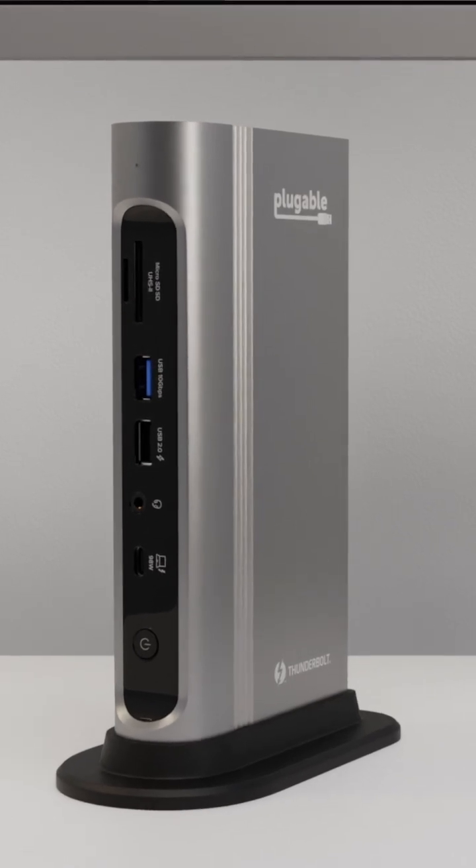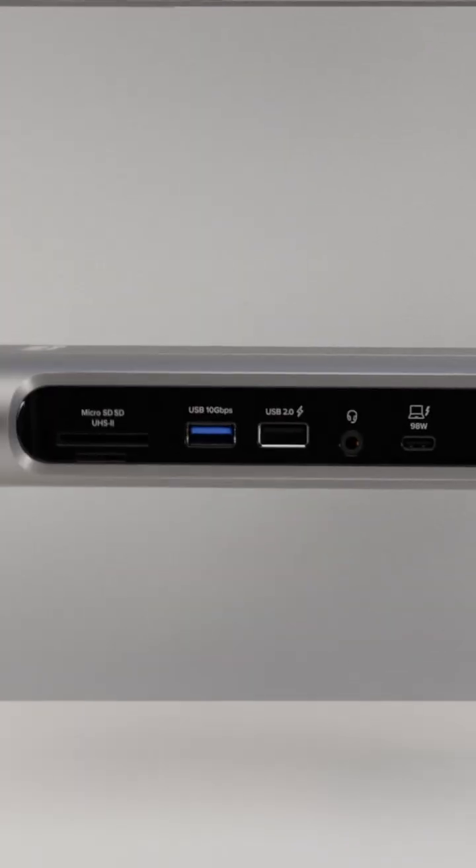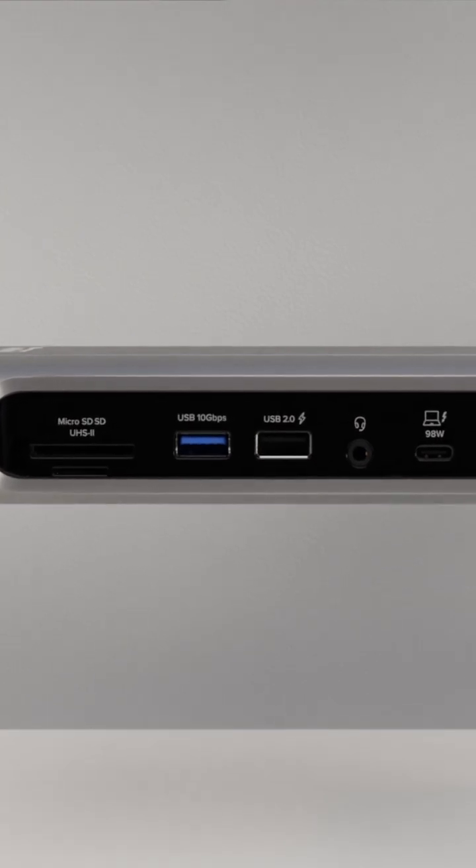A docking station is a piece of hardware that connects to your device to add additional ports, typically connected by a single cord to a laptop to replicate the full desktop experience. Docking stations can also be used with some tablets and smartphones. Docks are particularly potent for people who prefer their portable devices to perform more like fully realized workstations.